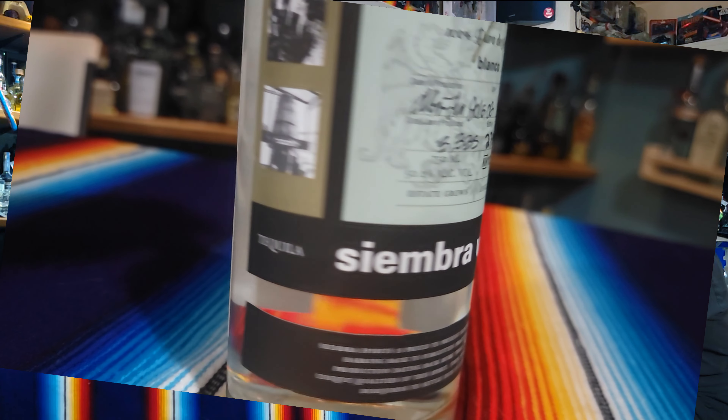So this should taste like tequila made way back in the day. Is it going to have a smoky smell? Is it going to be like a mezcal almost? Let's find out. Because every tequila is mezcal, but not all mezcals are tequilas.